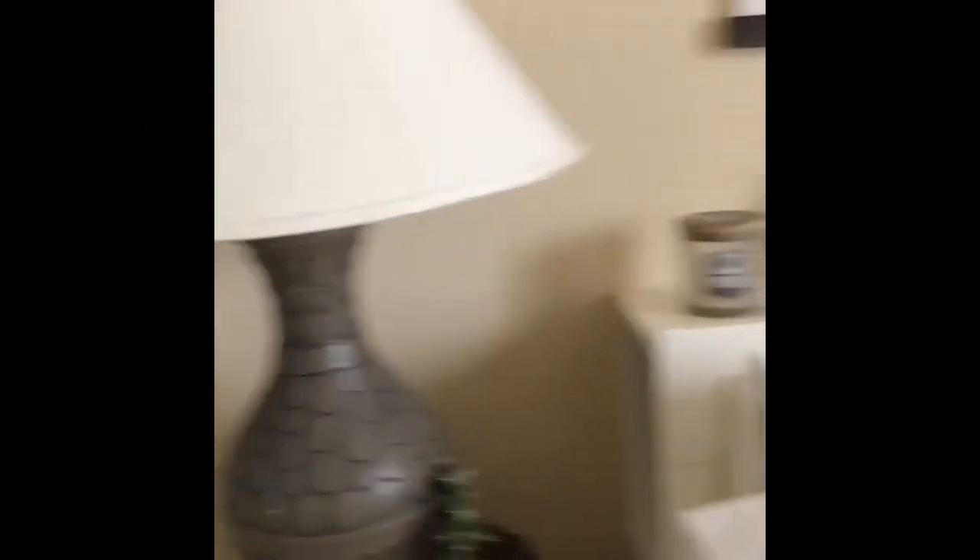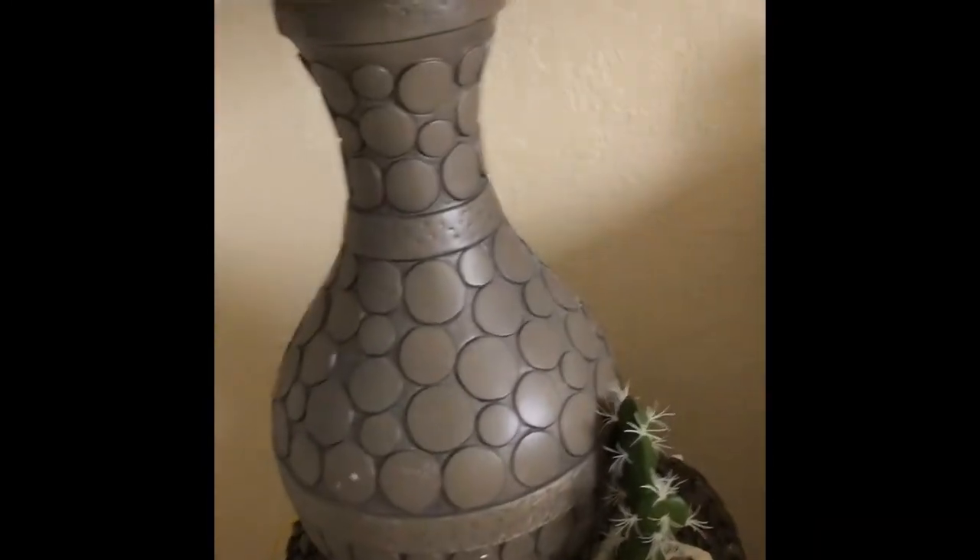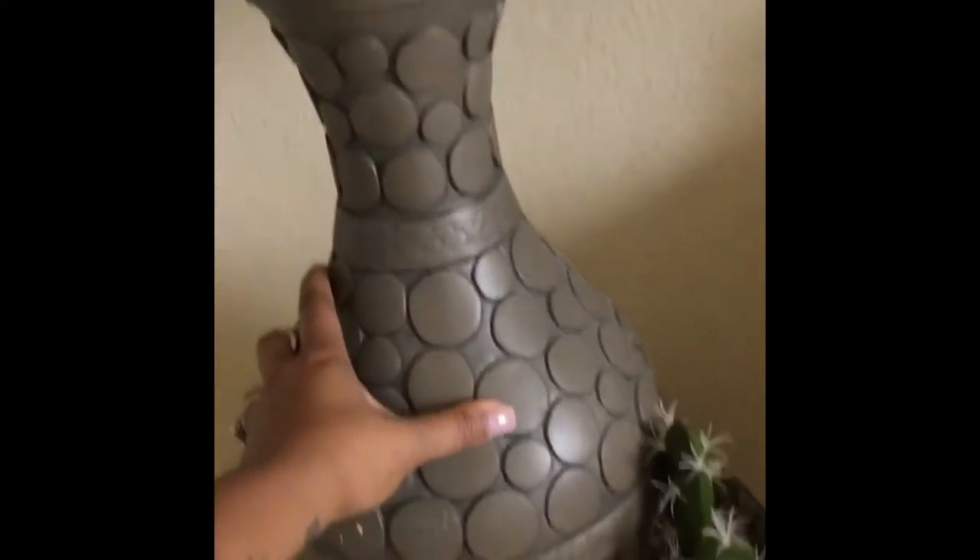Starting with these lamps over here — believe it or not, I love thrifting. I actually found these for like $5 a piece at the thrift store. And there's a matching one right over there. It came with the shade, so that was definitely a steal.